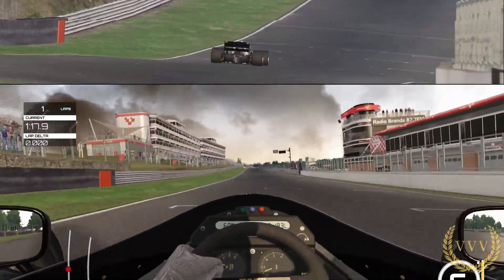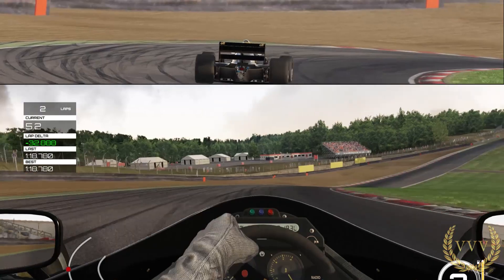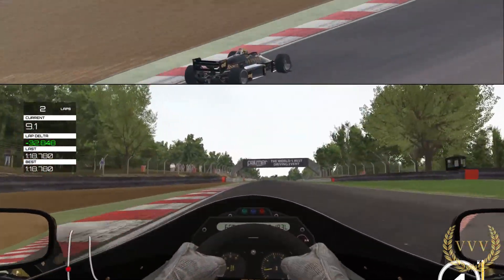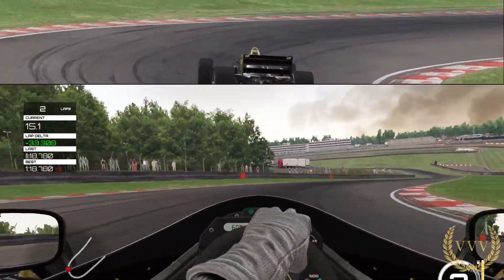You'll notice the John Player Team Lotus colours — this is the 1986 car, of course driven by Ayrton Senna and Johnny Dumfries. As you come into this heavy braking zone, dropping down into second — yeah, a little bit of a squirm there with the wheels, braking a little bit too hard.